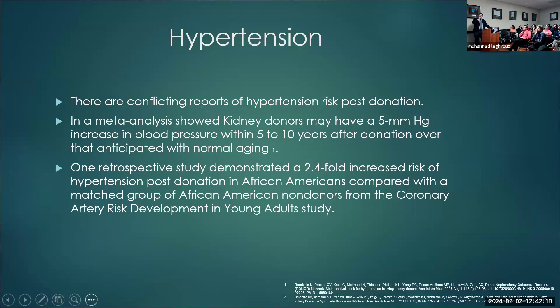How about hypertension? There is conflicting data. One meta-analysis showed about a 5 mmHg increase in blood pressure within 5 to 10 years over what would be anticipated with normal aging. A retrospective study demonstrated a 2.4-fold increased risk of hypertension post-donation in African-Americans compared to matched controls.